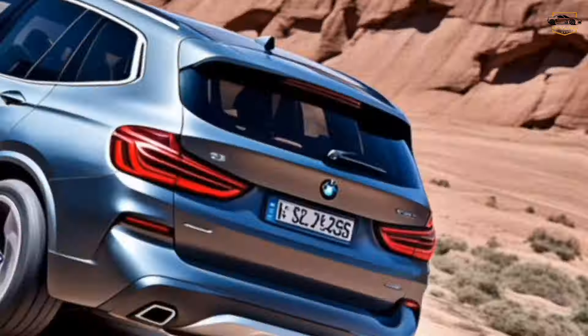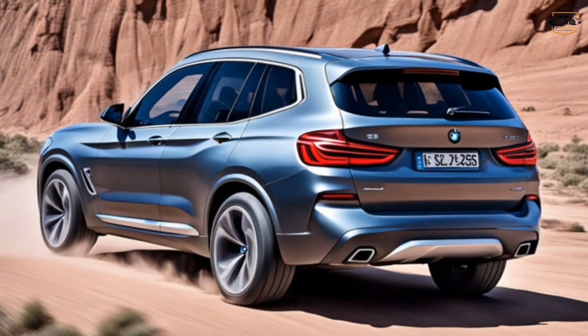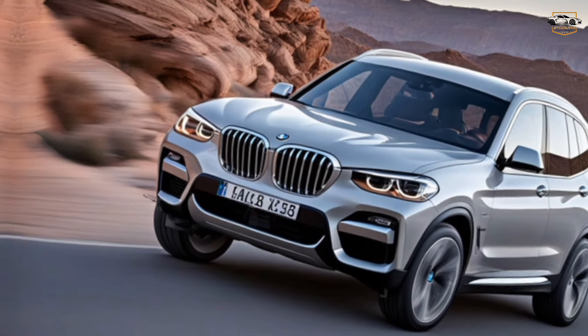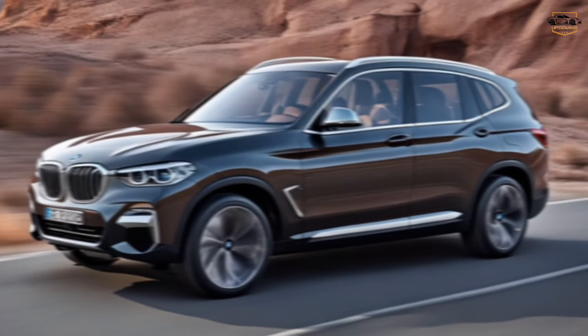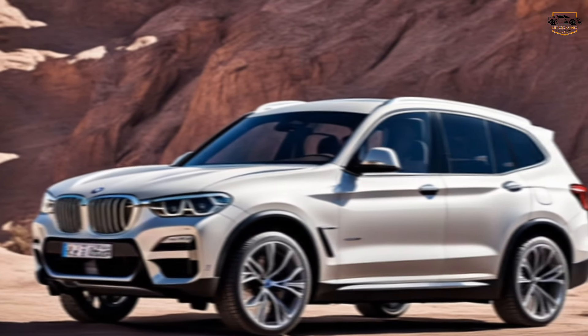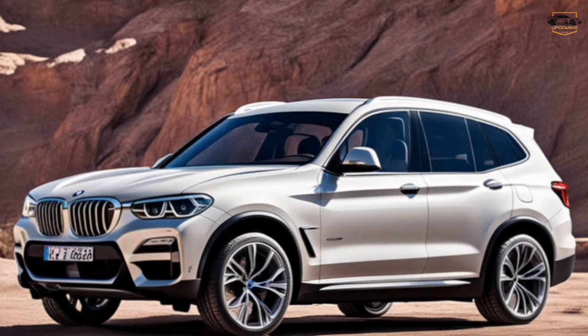Now, what about what really matters — how does it drive? BMW boasts significant upgrades under the hood. We're likely looking at an evolution of the B58 engine, possibly with some hybrid or electric assistance options. This translates to exhilarating performance while maintaining efficiency.